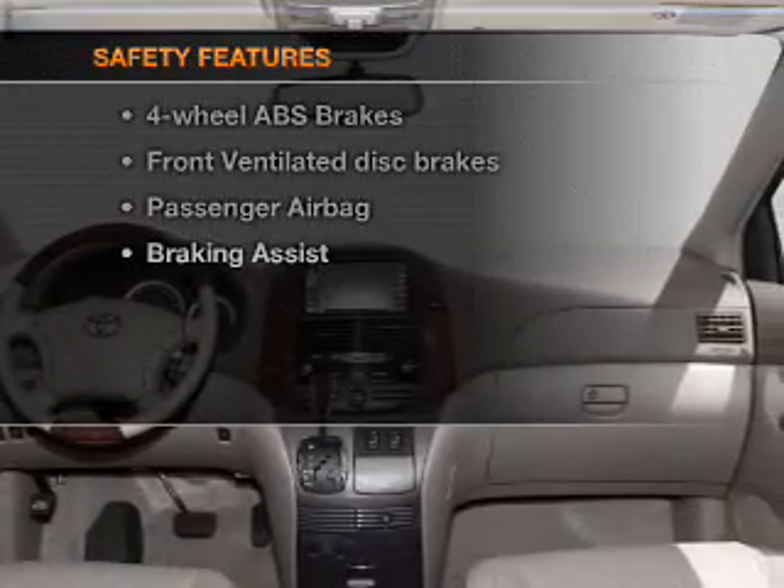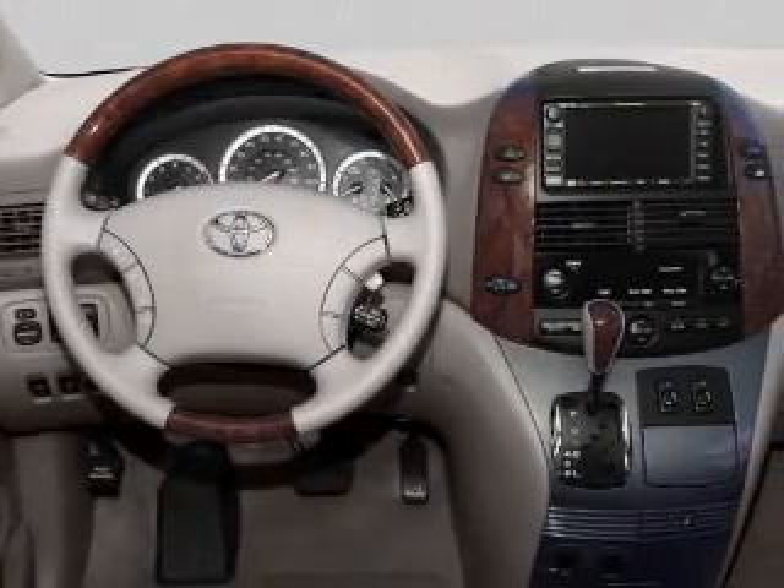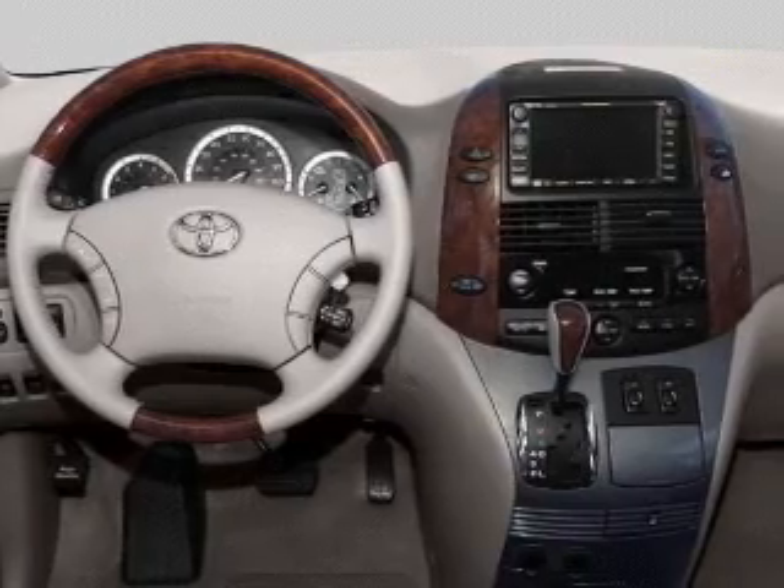And for your peace of mind, the following safety equipment is included: front ventilated disc brakes, passenger airbag, low tire pressure warning, independent suspension.